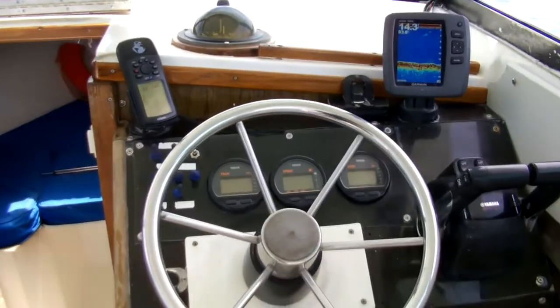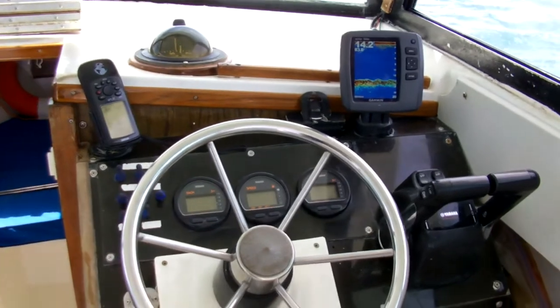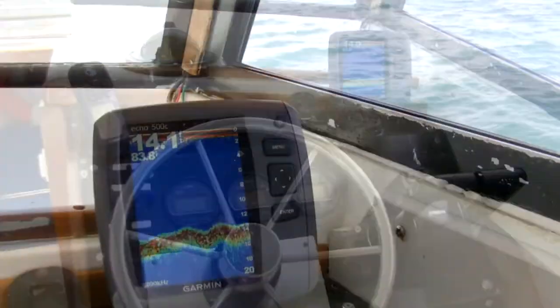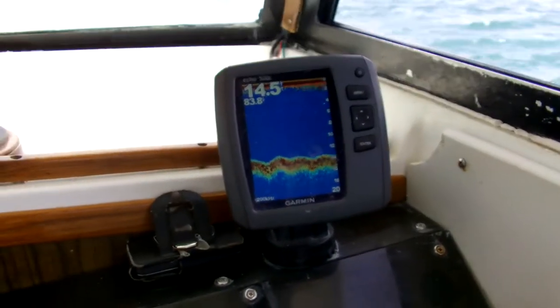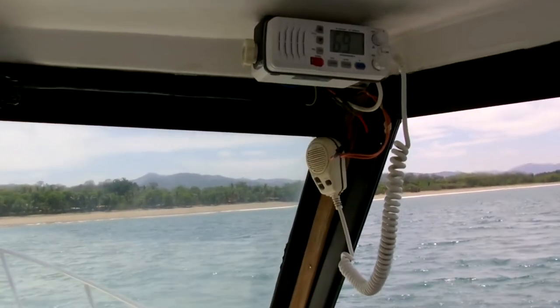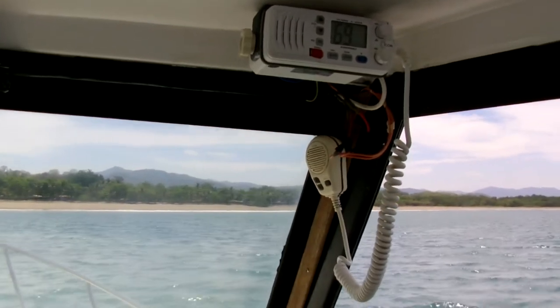The captain has all the tools he needs to put you on the fish and bring home the big one. Onboard GPS and compass help us keep our bearings, and this 500-series Garmin fish finder gives us a perfect view of the bottom. An ICOM radio keeps us in touch with the other boats in the area and with the office staff on shore.